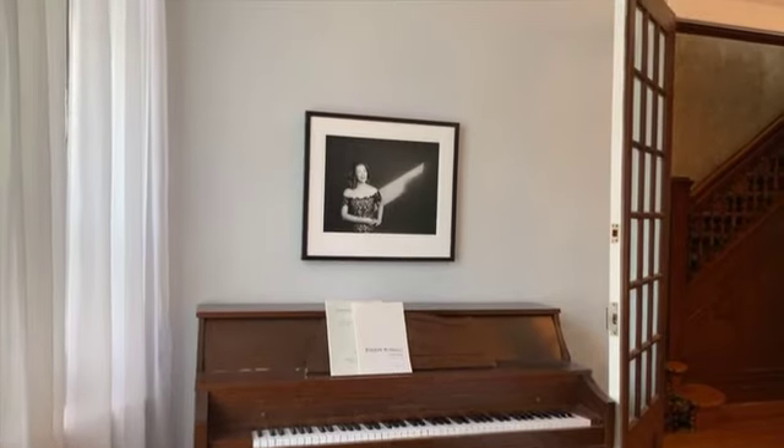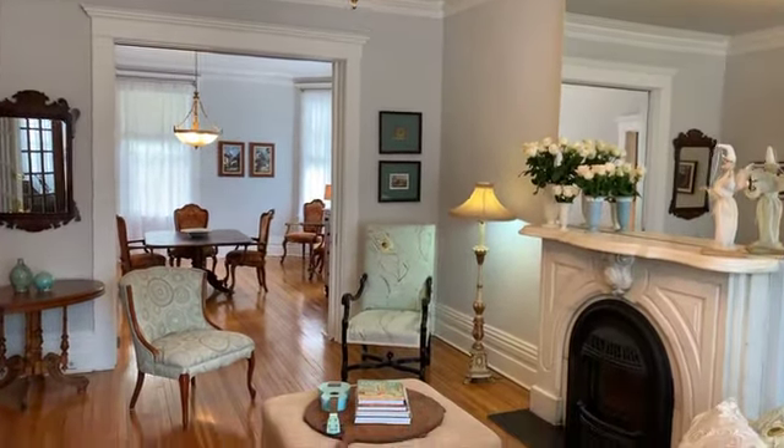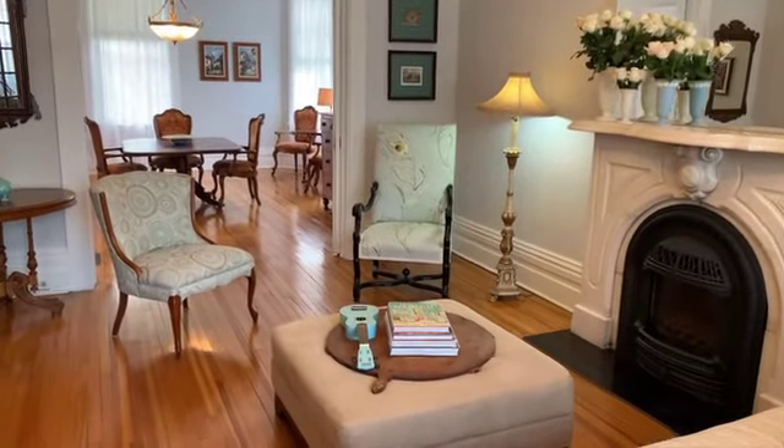Recently converted to a natural gas insert, this handsome fireplace features local white marble quarried from the Rogers Cove area in East City.